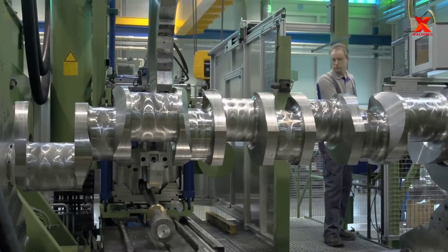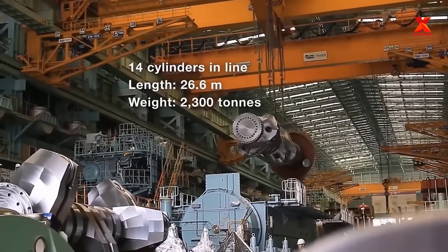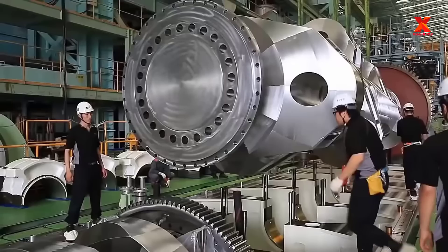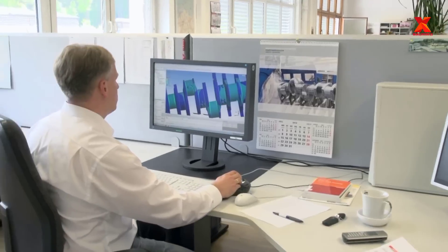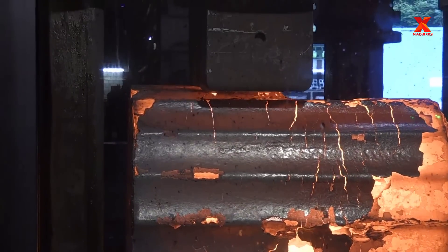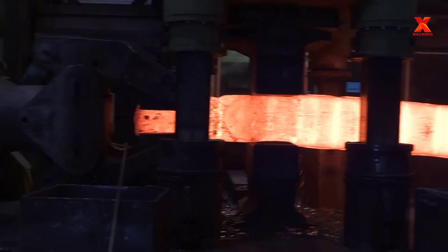An example is the crankshaft of the world's largest diesel engine, commonly fitted to cargo ships — it is 26.6 meters long and weighs 2,300 tons. How do we make those huge crankshafts? In this video, X-Machines will explore with you the journey of manufacturing giant crankshafts at steel mills capable of producing them.